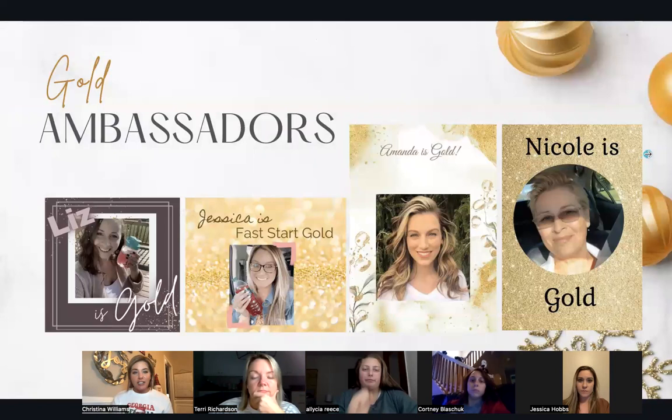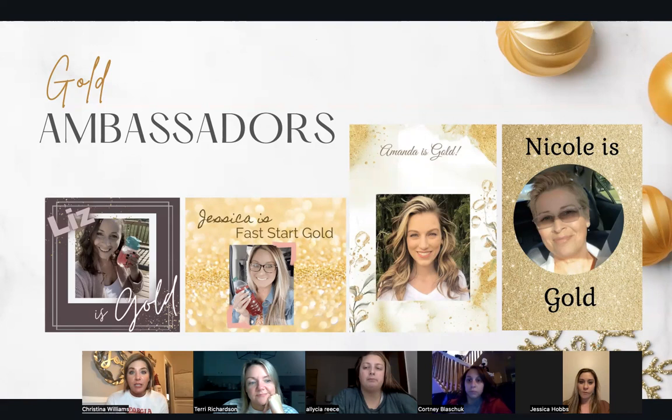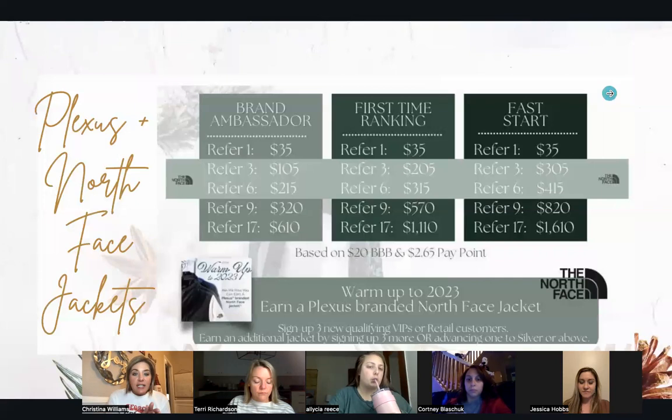And then our new golds: Liz, Jessica, Amanda, and Nicole. Huge congratulations on your rank ups. I would love to start highlighting these at the first of every month, because you deserve the recognition — you did something hard, you did something scary. If you developed one of these people and helped them reach their goals, shout that out in the comments too. Corporate gives you a sponsor rank advancement bonus when someone on your team goes fast start silver, gold, or senior gold, so it's worth the time it takes to help somebody reach their goals.